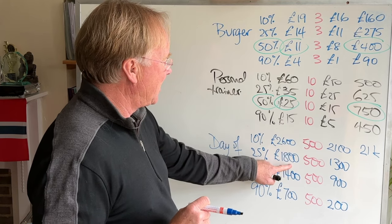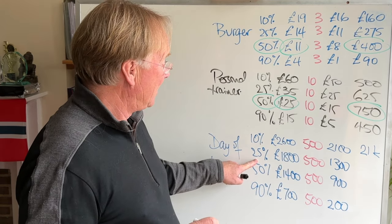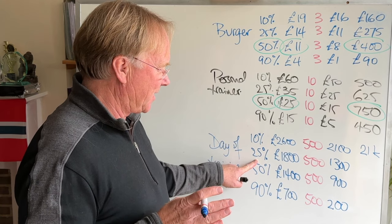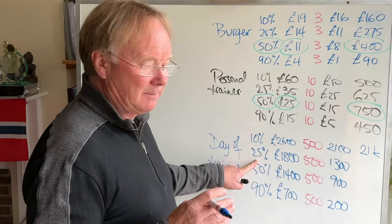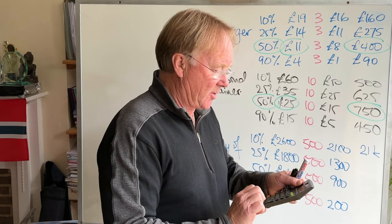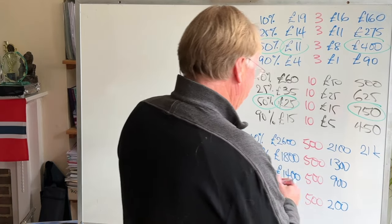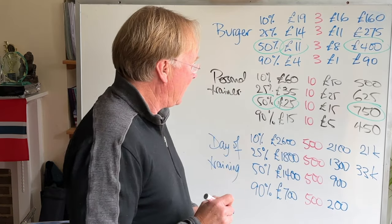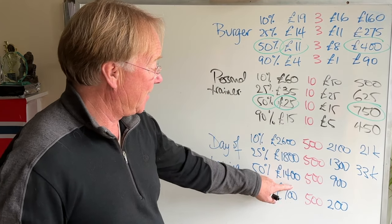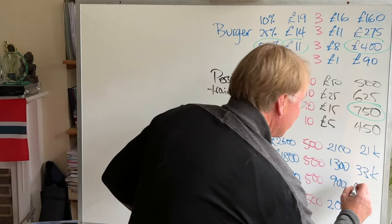If we're charging £1,800, we're going to sell 25 out of those 100 inquiries. 25 times £1,300 is £32,500 — I'll call it £33,000.